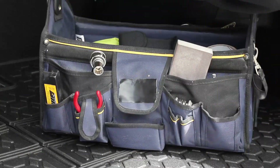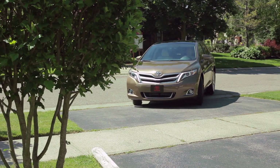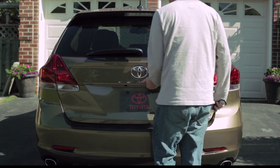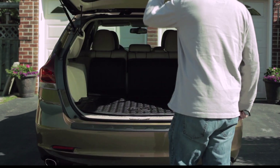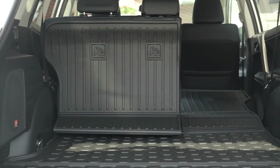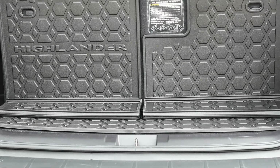At work or at play, you can bring everything you need with you while keeping your Toyota's cargo area safe from spills and scuffs with an innovative new Toyota approved cargo liner accessory. Available only from Toyota, it gives your Toyota's cargo area the maximum protection you need without sacrificing any versatility.